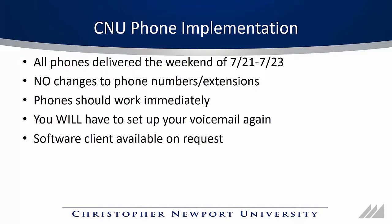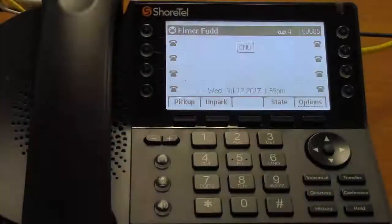Alright, let's take a look at your new phone. Let's take a look at the basics of your new Shortell phone.